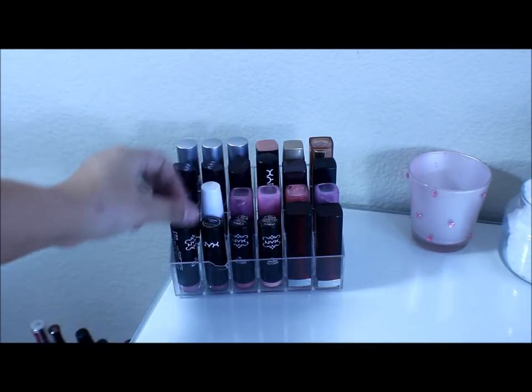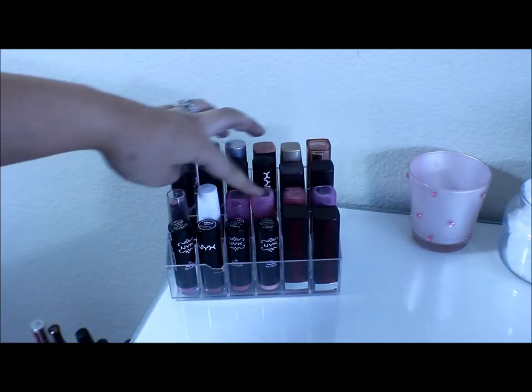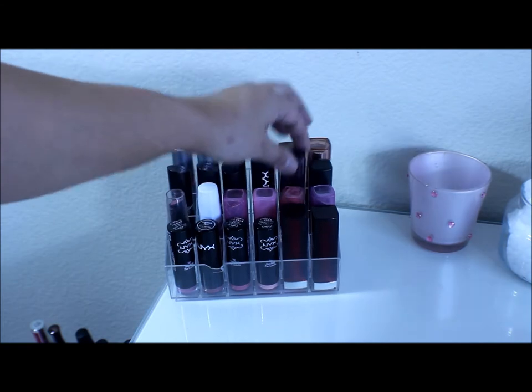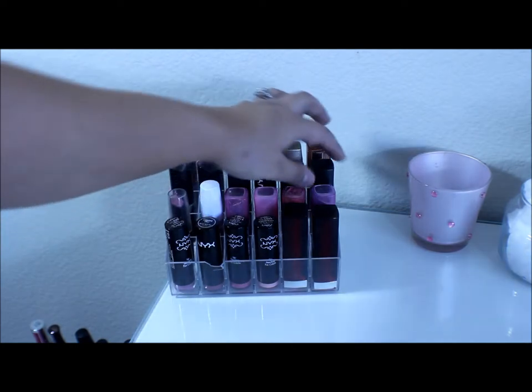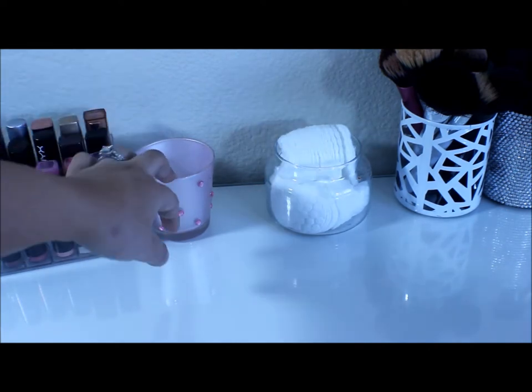I have some NYX right here, and then I have some Color Sensational lipsticks. I have my Revlon Lip Butter, some Rimmel, some Elf, some CoverGirl, another NYX one, a LA Girls, and also a Flirt lipstick.